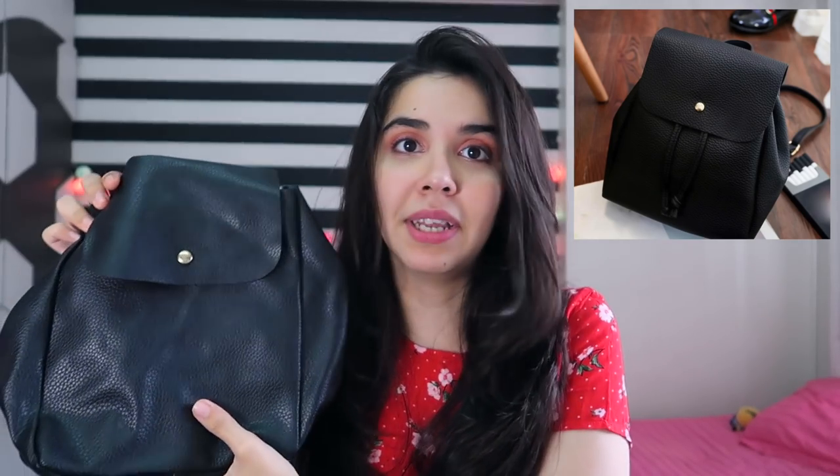The very first bag is a simple black leather basic bag, but you will be shocked to see it. It looks so flipping flimsy. The button looks like it's going to come off any minute. The straps are okay, the sewing is fine, there's just one loose thread. I bought this one for 319 rupees.